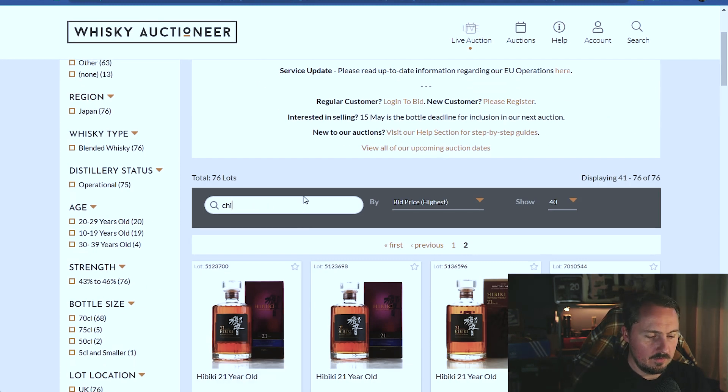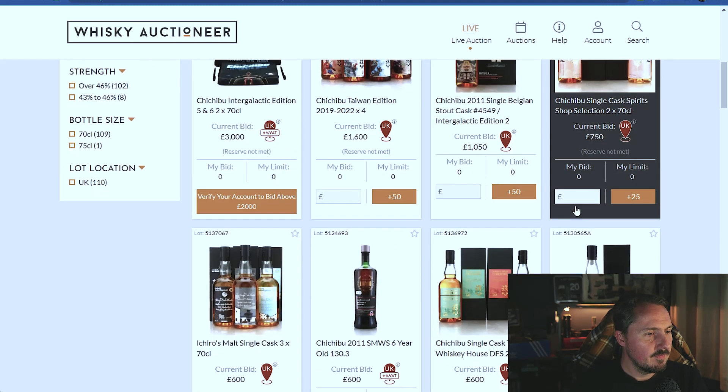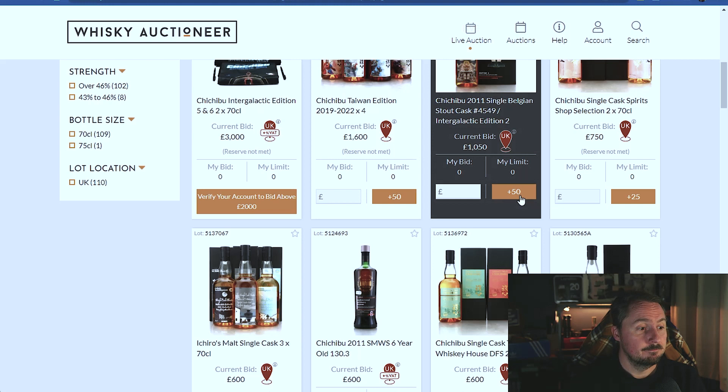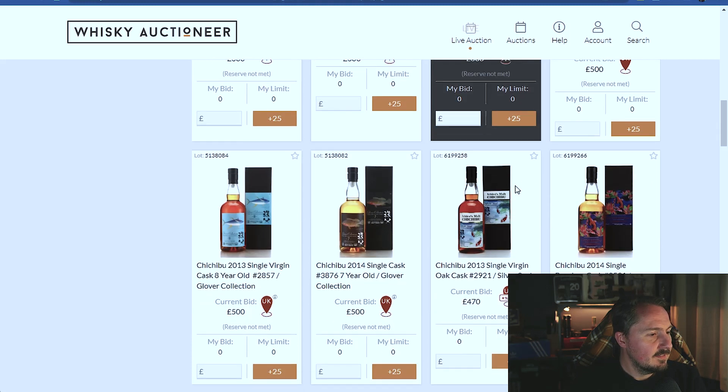Chichibu! I got the London Edition 2021 but the 2022 is nowhere to be seen. It was meant to come out at the Whisky Show - we're now into May and the Whisky Show was September. There's a delay in shipping apparently. I'll be a year behind now. Paris got theirs - sort it out. Let's see if there's anything decent.